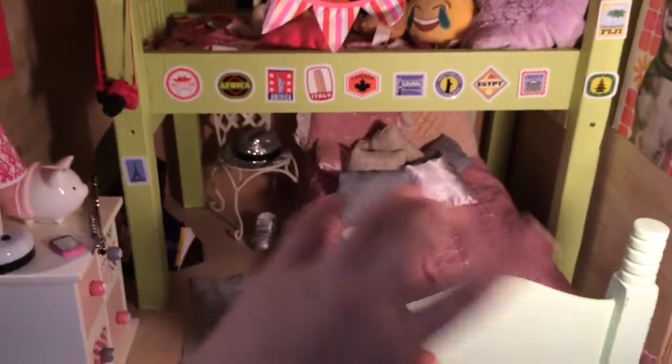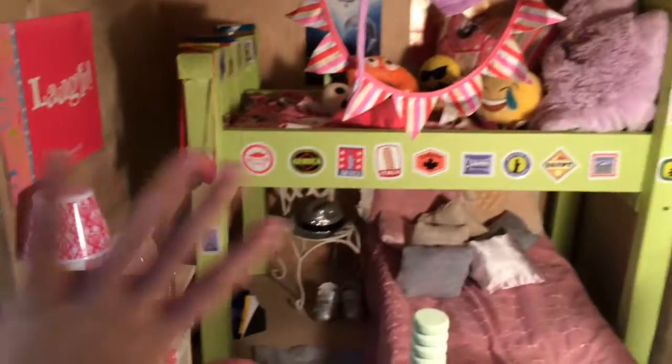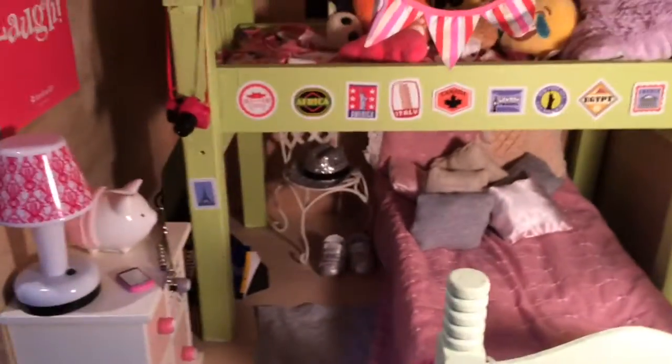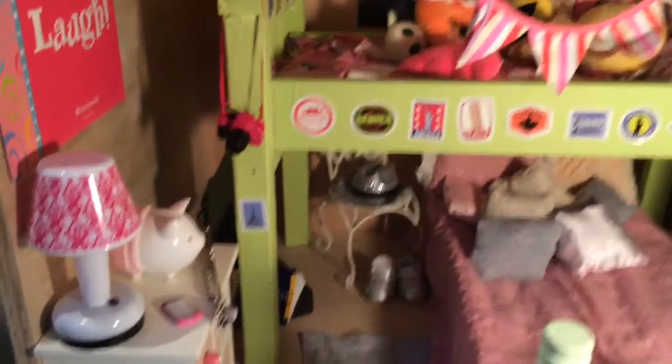Moving on — this is the bedroom. Sorry it's so dark; it's one of my bigger rooms, so my light can't get to all of it. I just have two beds. There's no Halloween decorations in here — I will try to decorate that more. I might put some spider web. But this is one of my favorite rooms; I really like the color scheme.